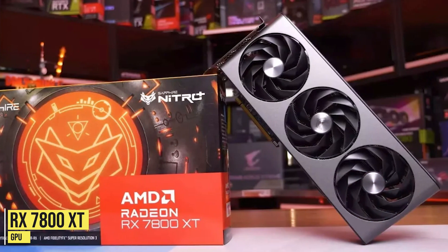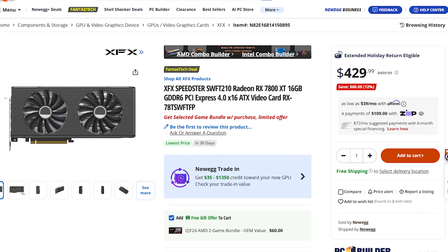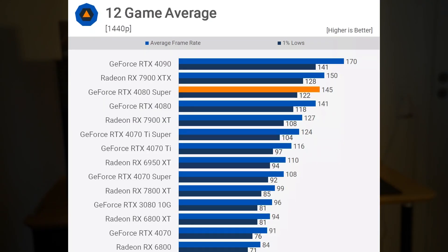For the graphics card you get the RX 7800 XT, which is going on an insane discount for $430. This is the cheapest price I've ever seen for this graphics card, and the 7800 XT is one of the best 1440p gaming GPUs out there. You can expect well over 100 FPS on average at 1440p resolution.